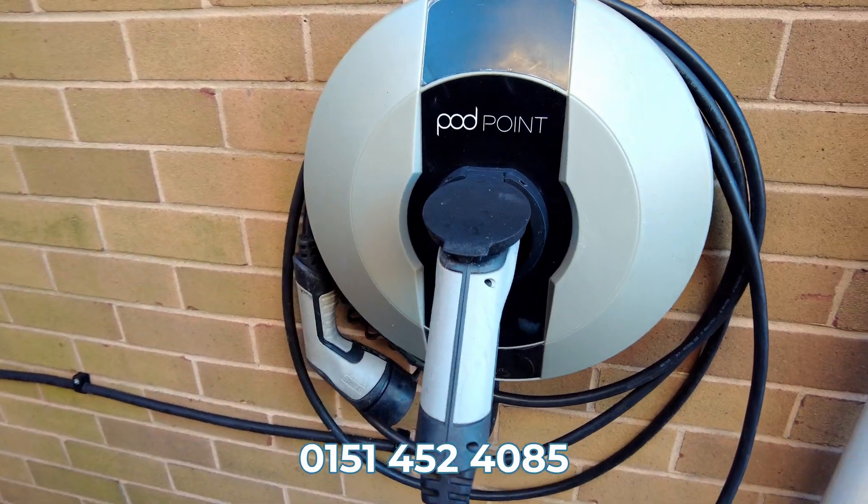We are on the Octopus Intelligent Go tariff, mainly because we have an EV charger — which I've talked about in a different video about my solar install. Another key point of that Intelligent Go tariff is it can be used to boost your air source heat pump, providing you with hot water and heating during the colder months as soon as you wake up in the morning.